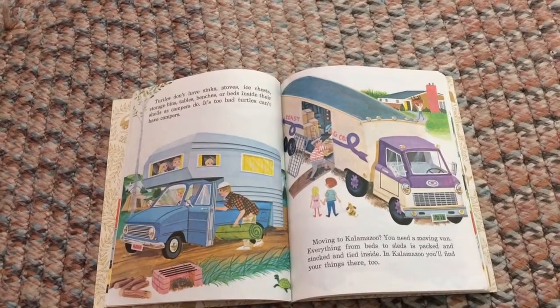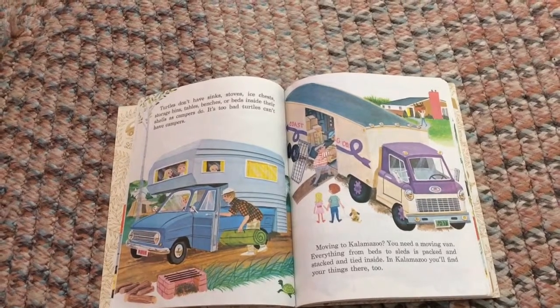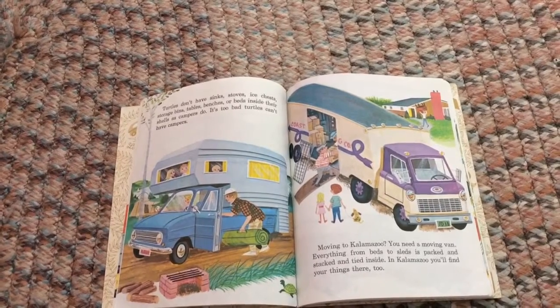Moving to Kalamazoo? You need a moving van! Everything from beds to sleds is packed and stacked and tied inside. In Kalamazoo, you'll find your things there too.